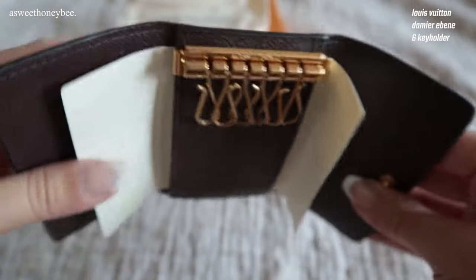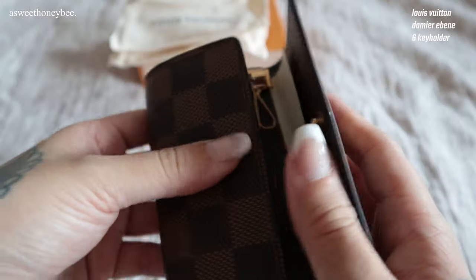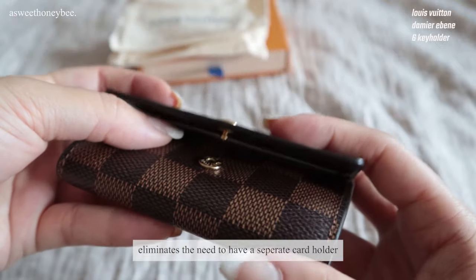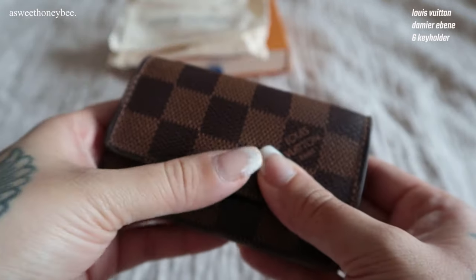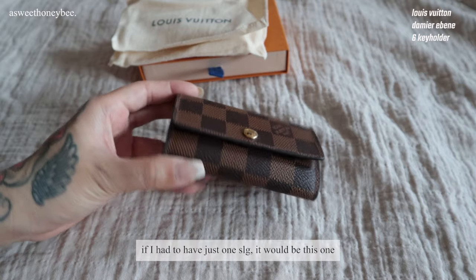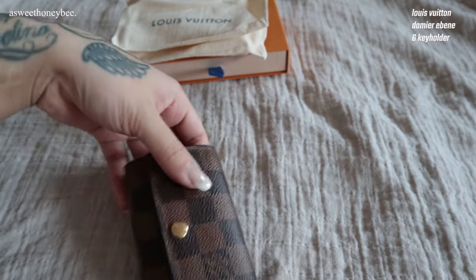I usually use this every day. It's super compact and serves as both a mini wallet and key pouch. If I had to have just one LV SLG it would be this one. I highly recommend it.